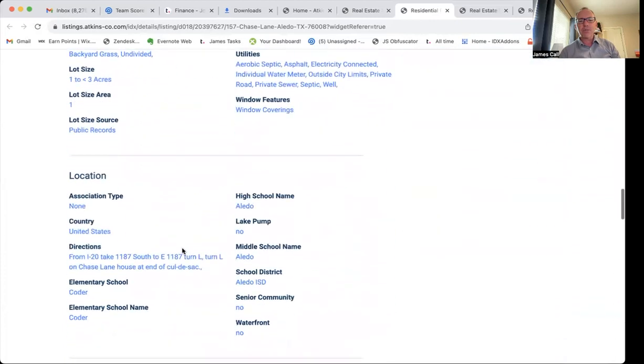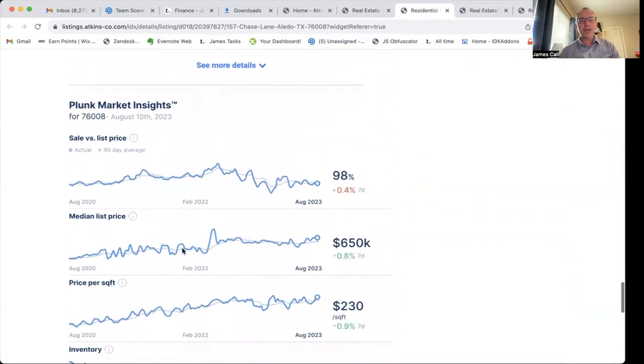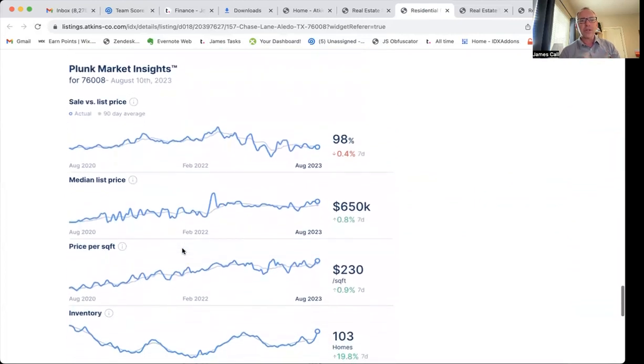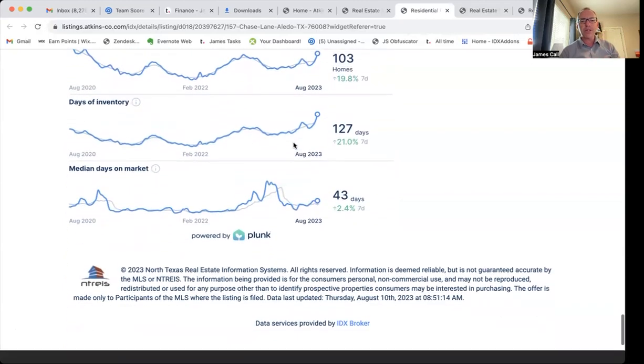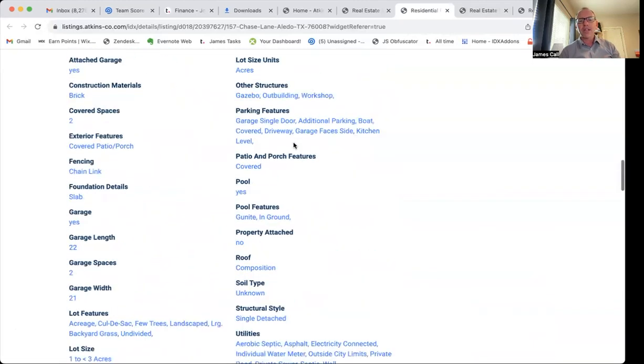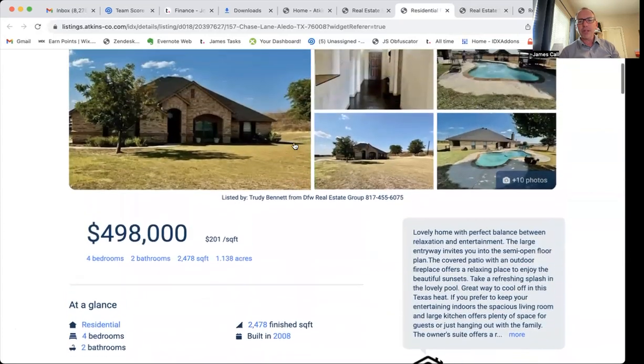As you scroll down here a little bit more on this page, we have some more information. And then we have the Plunk Market Insights, which is also a really valuable thing. This is for the zip code that this property is in. It shows a sale versus list prices over time, median prices, and a bunch of information about the market. This is all integrated into their template here.